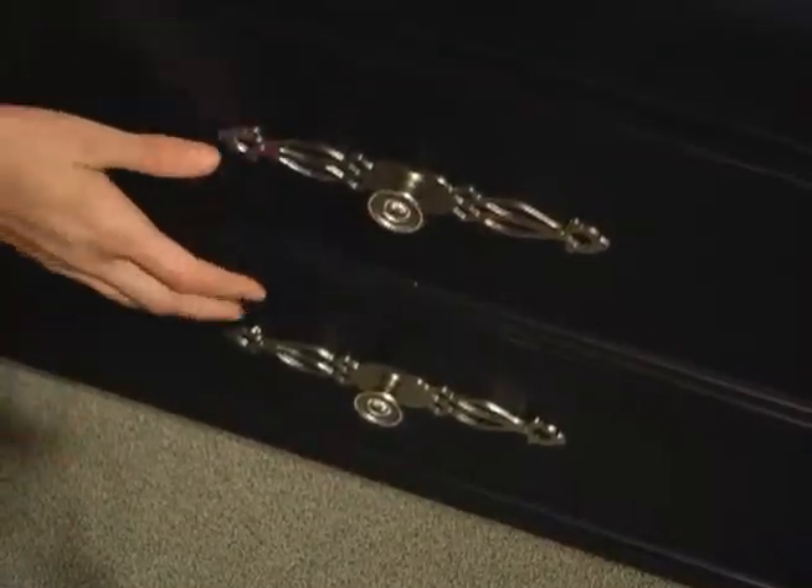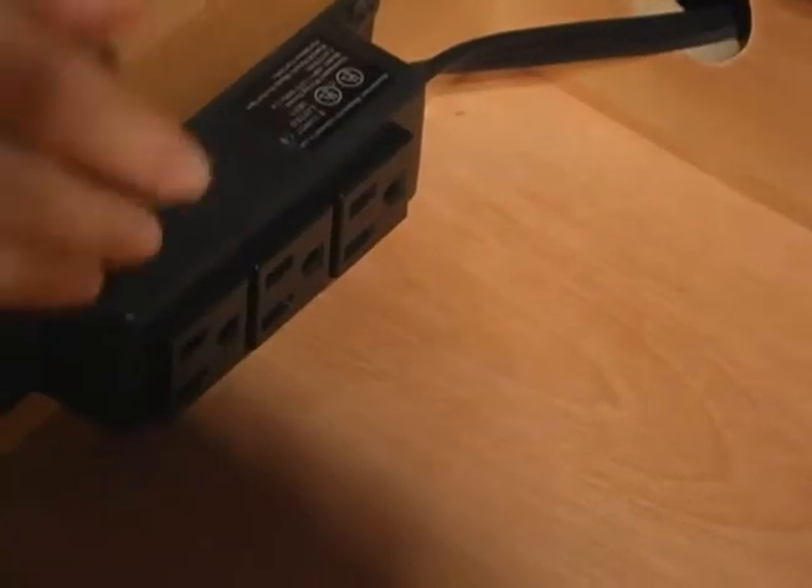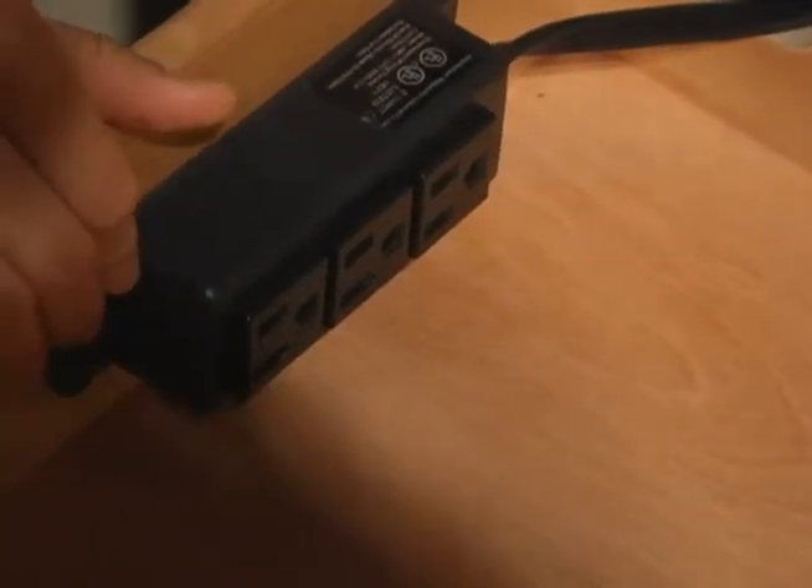This nightstand has two drawers and the top drawer has a built-in power outlet, which is great. You can plug in your laptop, use it in bed, charge your cell phone, anything you might need. And the two drawers provide ample space for storing all your bedside essentials.